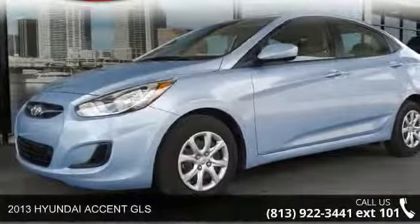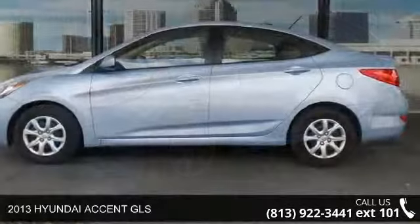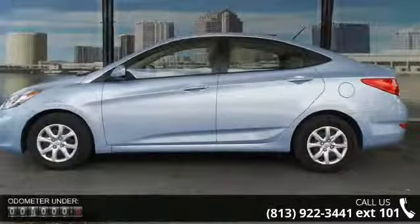Imagine yourself in this 2013 Hyundai Accent GLS. If you are looking for a first-rate auto, this one could be yours today.